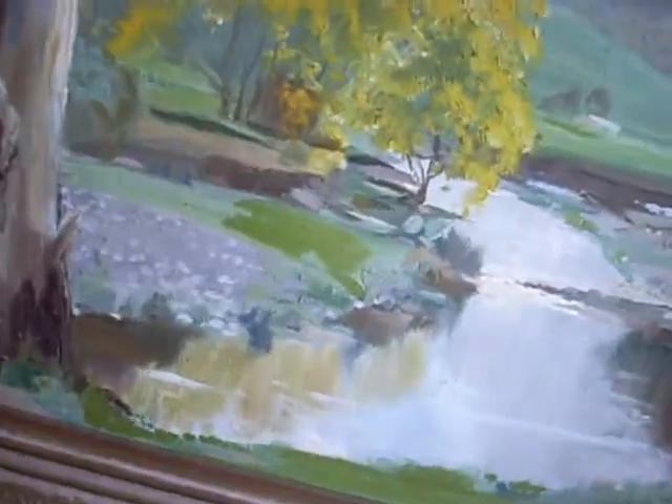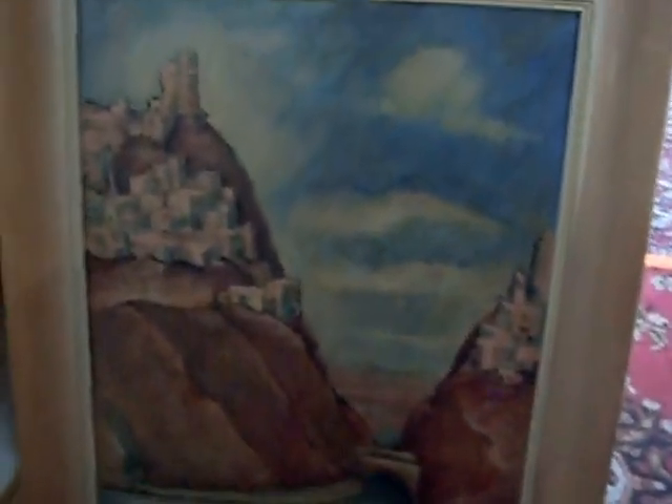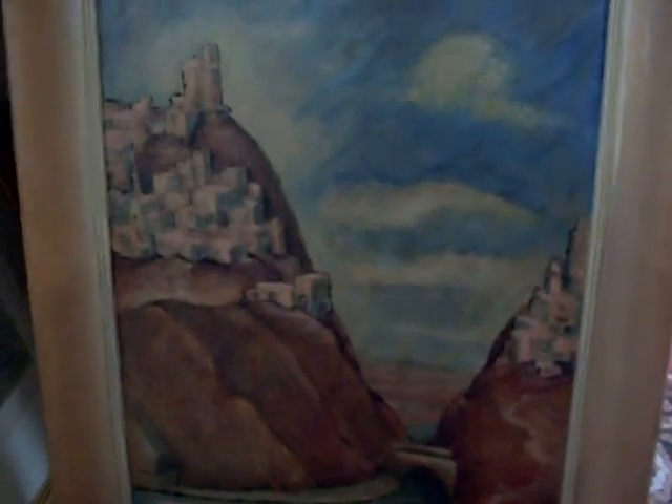And this is nice as well — Mabel Williams. She's a George Bell School student, nice example, signed lower right, painted 1950s. Good thing.